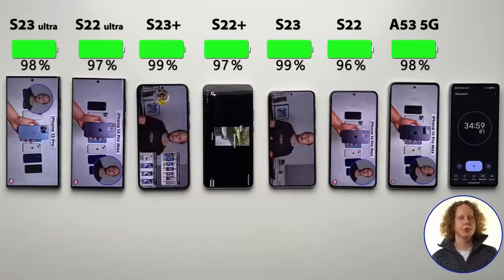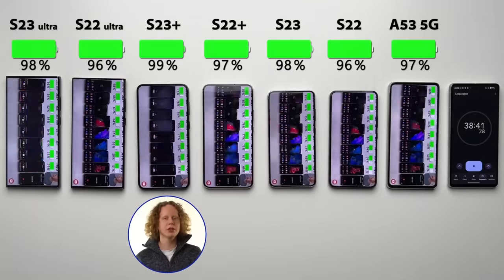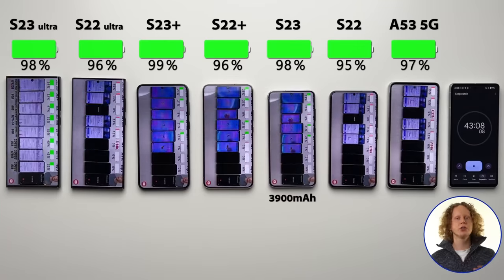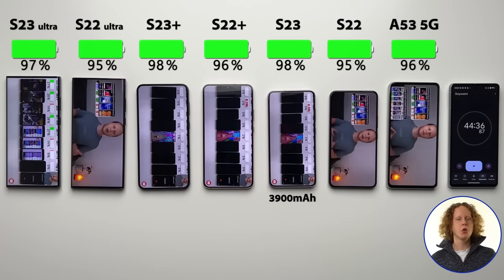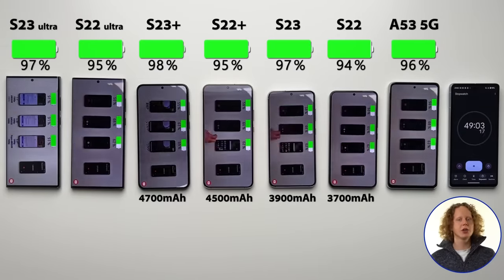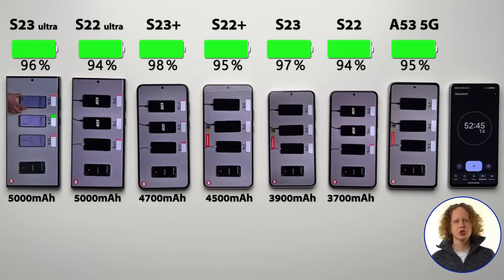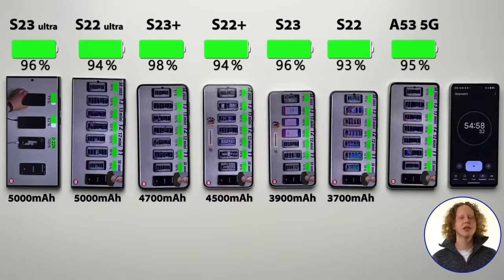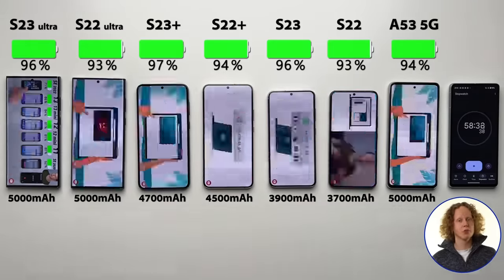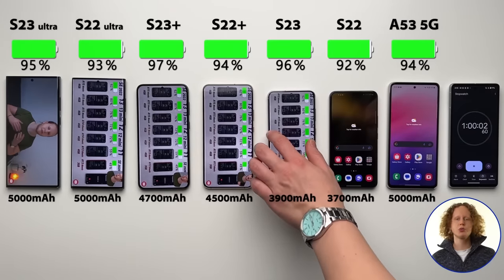Samsung does promise better battery life across the board, especially with the S23 and the S23 Plus. Not only because of the new Snapdragon chip, but also because of increased battery capacities: 3,900 mAh on the S23 and 4,700 mAh on the S23 Plus — both up 200 mAh from their predecessors. The Ultra model has stayed the same at 5,000 mAh, which is already a lot. Surprisingly, the budget A53 5G also has a massive 5,000 mAh battery, so I'm really curious to see how the more affordable option fares compared to the much more expensive siblings.